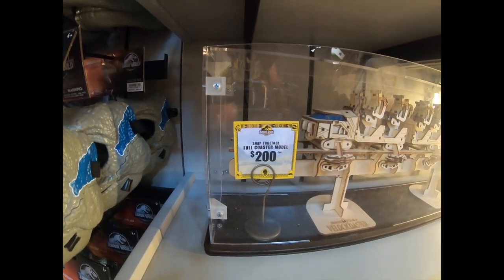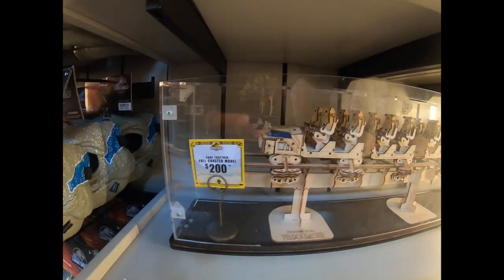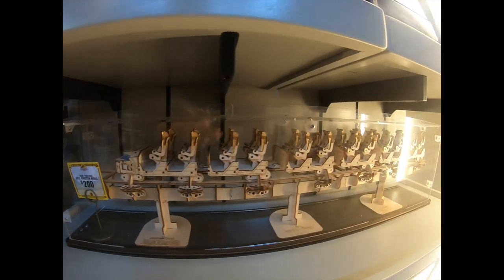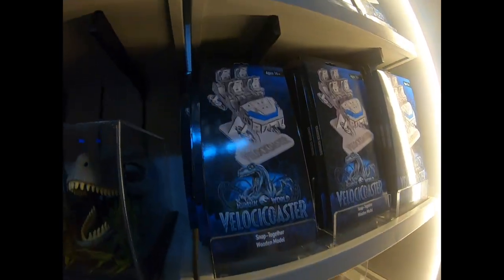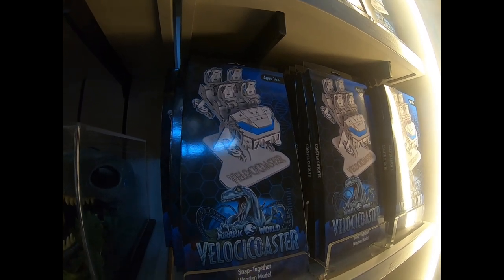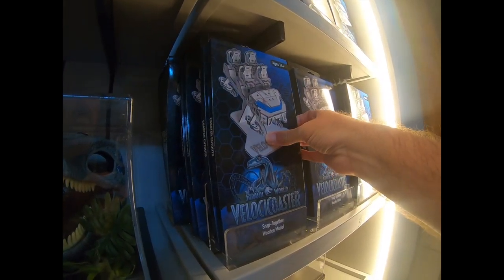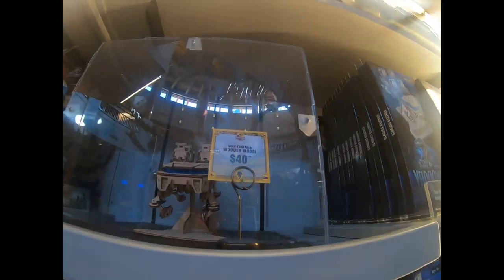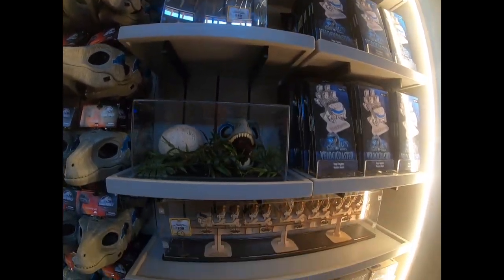This is a snap-together full coaster model of the Velocicoaster — it's $200. That's pretty cool, I've never seen that before. Here are the individual snap-together models at $40 per each one — that's pretty cool.